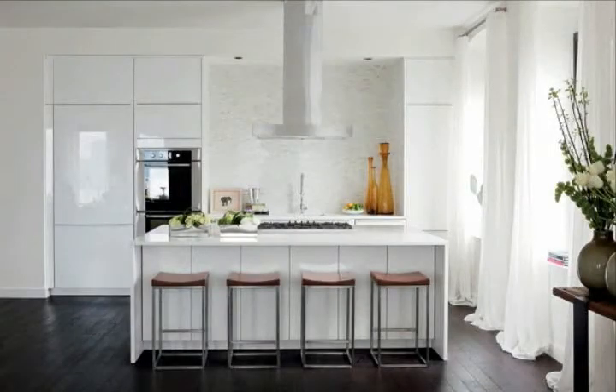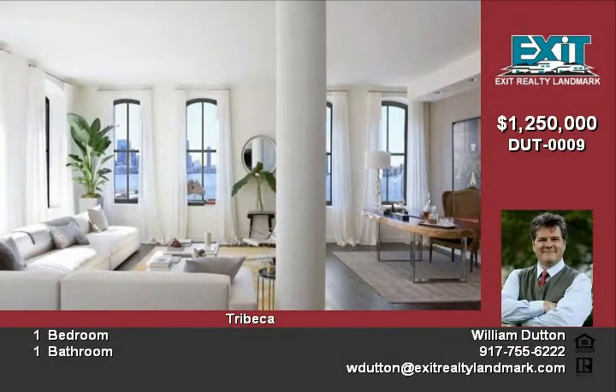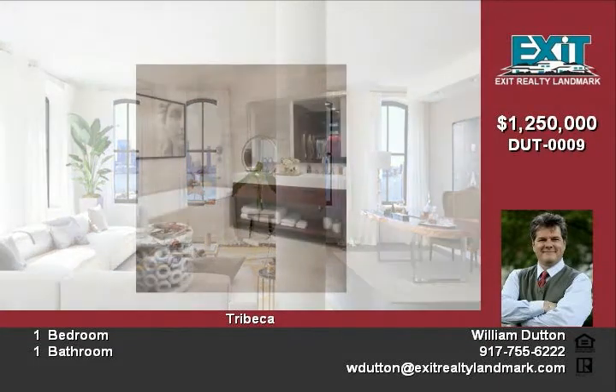This spacious 1,035-square-foot studio loft is in the heart of Tribeca's landmark historic district. The beautiful monumental building has been transformed into a unique collection of luxury condominium residences by world-renowned architects.